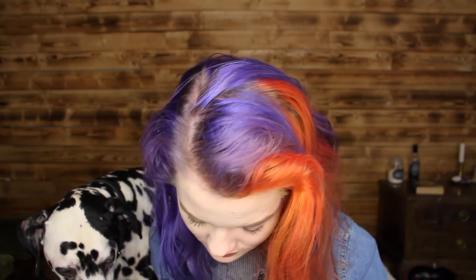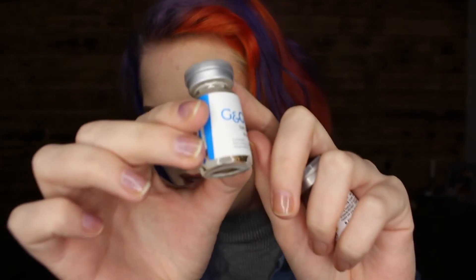Now to the exciting part, in my opinion — let's open the lenses up and see what's inside. So there is a brown one and a blue one. The brands are G&G BT — that's the brown lens — and then I have Barbie Soft Cosmetics Contact Lenses, and that's the ice blue one. This is so exciting, honestly.